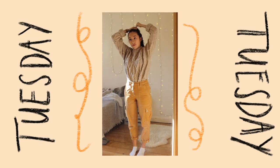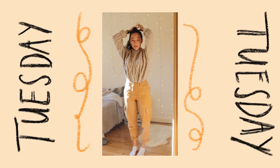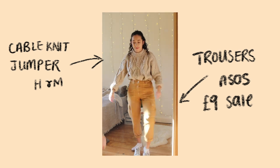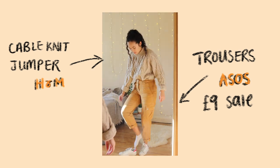So this brings me on to Tuesday. I've got one lecture in the morning but the afternoon I'm free, so I decided I'd do a shoot with some of my photographer friends just to get some content for YouTube and Instagram. The jumper is from H&M and the trousers were £9 in the ASOS sale.